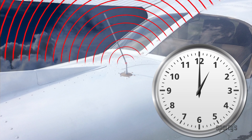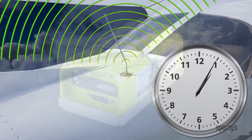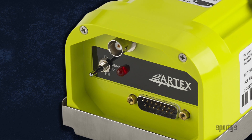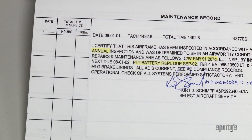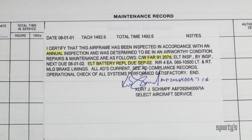Analog ELTs may be tested during the first five minutes after any hour. Digital ELTs must be tested per manufacturer guidelines. Information on ELT battery expiration will be found in the aircraft maintenance records.